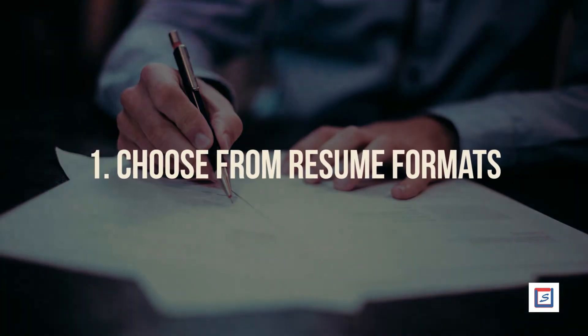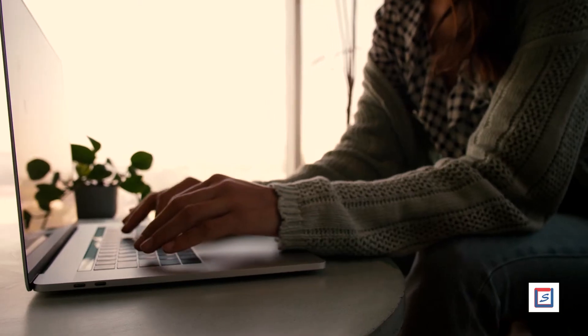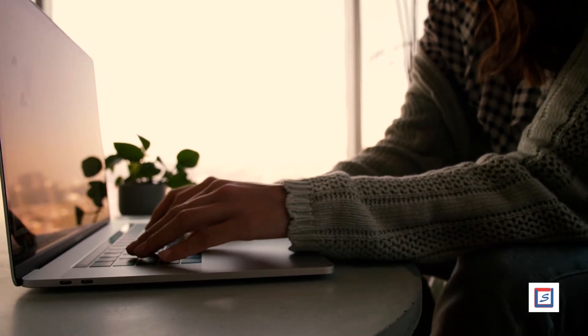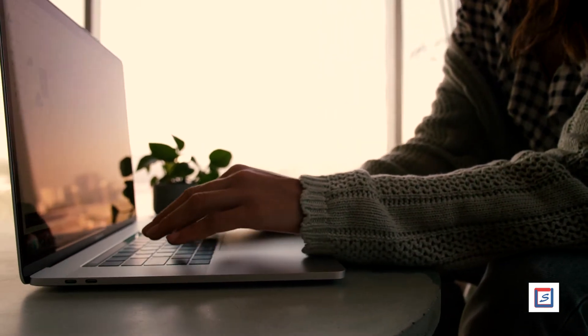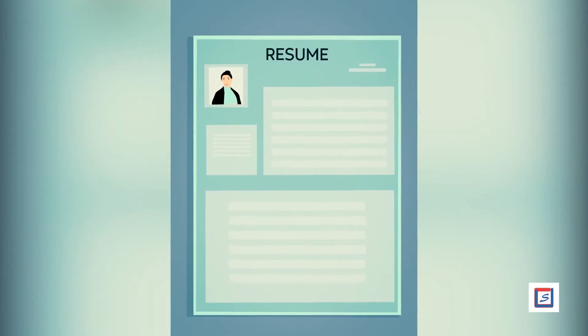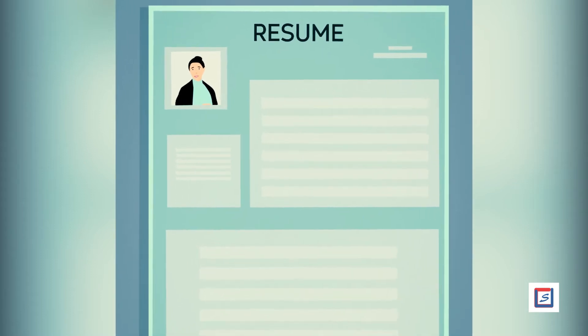Number 1: Choose from resume formats. There are four types of formats to build a professional resume. A: Chronological. Chronological resumes are the most widely used formats. They list the work experiences in chronological order.